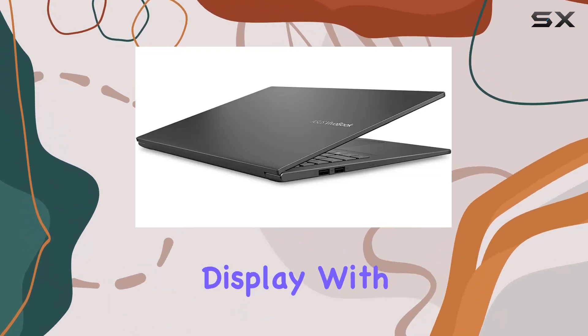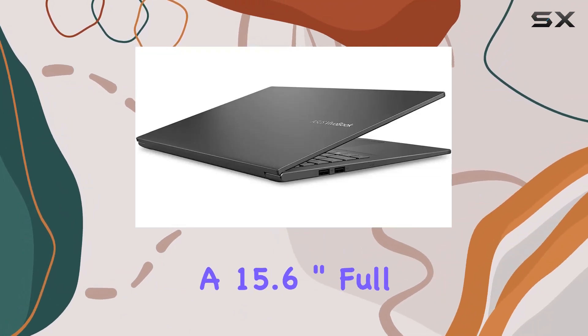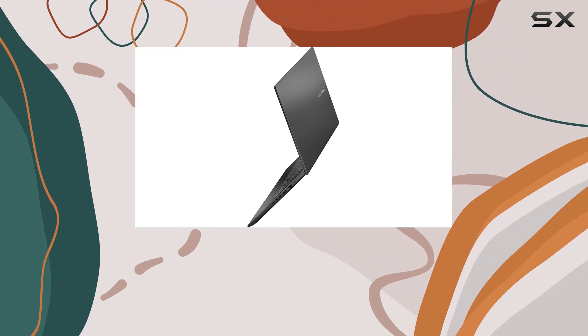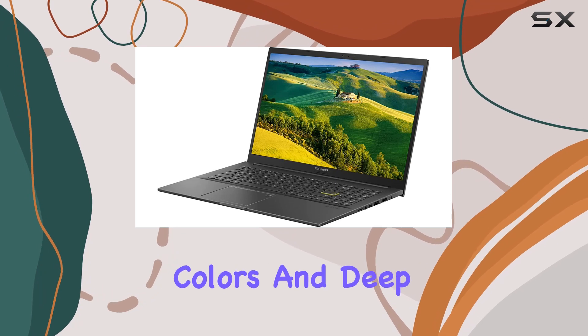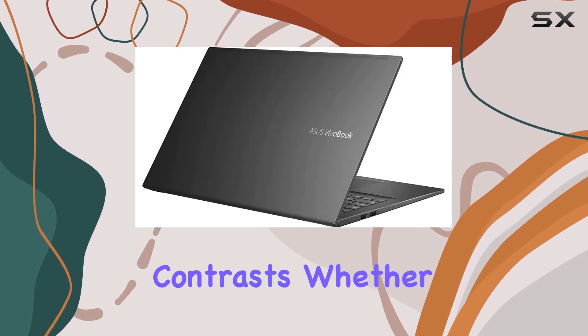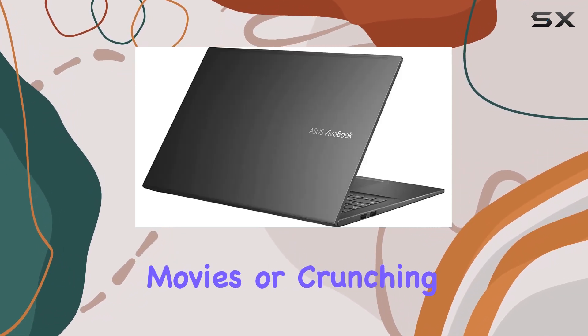First, let's talk about that gorgeous display. With a 15.6-inch Full HD OLED panel boasting a resolution of 1920 by 1080, every image pops with vibrant colors and deep contrasts, whether you're streaming your favorite movies or crunching numbers on a spreadsheet.